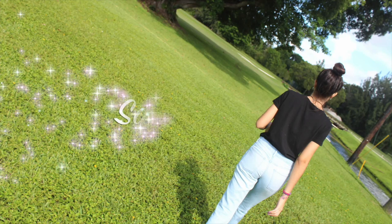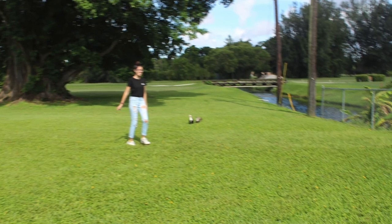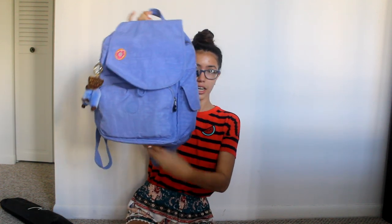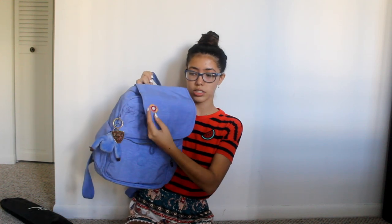Hey guys, welcome to another Sahara's Vlogs. Today I've been getting a lot of suggestions in my emails about doing a 'what's in my backpack' video for school. So this is my backpack for school — it's a Kipling medium-sized backpack, it's really cute. Here's the little Kipling monkey; her name is Valentina. I also have a little keychain that says Beverly Hills, which I got when I was in California, and a little donut charm I made myself.